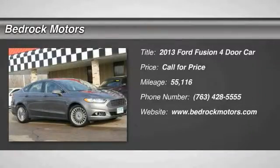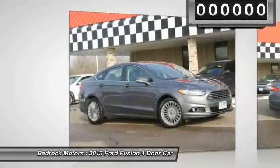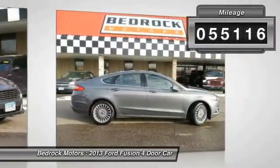The 2013 Fusion — you can have both impressive power and great economy in a Fusion. This vehicle has less than 60,000 miles.